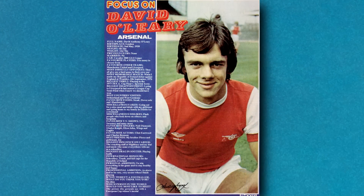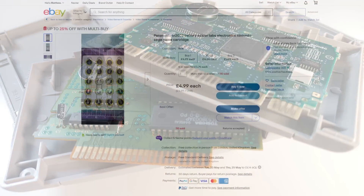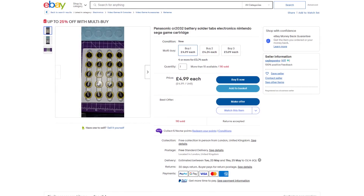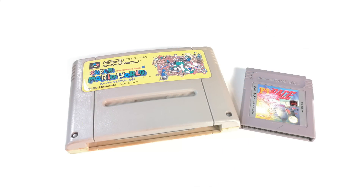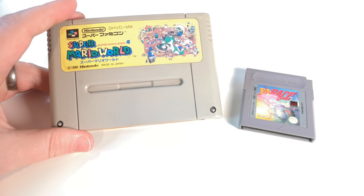Once the battery in one of these carts is finished, so is your save game — and in fact the game might refuse to work altogether unless you replace the battery. So what is the life expectancy? We've definitely got to be talking at the very least two or three decades of life for most games; history has already proved that.